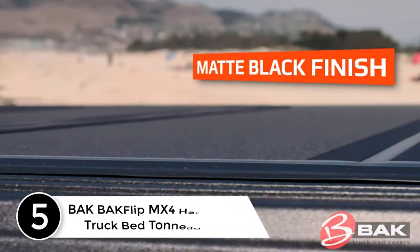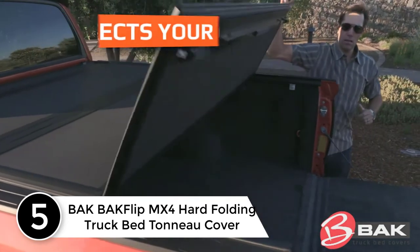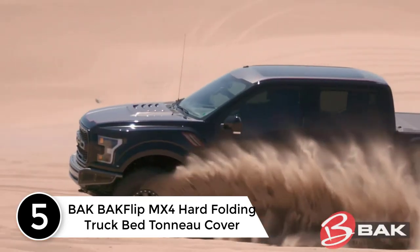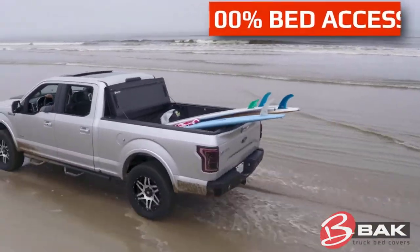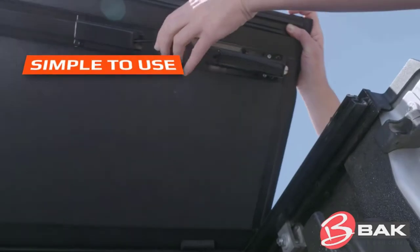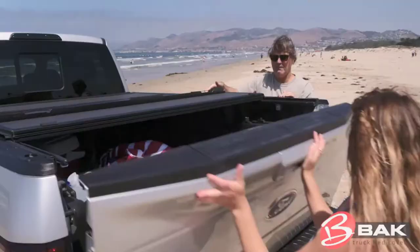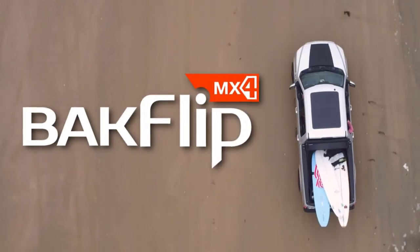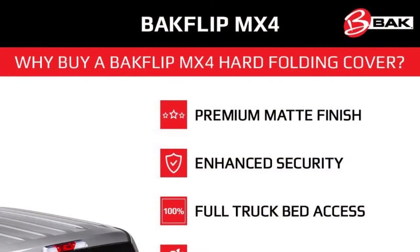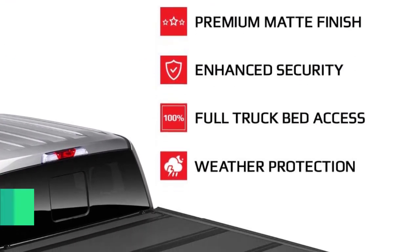Starting at number five: the BAK Backflip MX4 hard folding truck bed tonneau cover, perfect for most truck beds up to 5.6 feet. This truck bed cover extends the lifespan of the cargo area. The foldable design lets you utilize your cargo space while keeping the truck bed safe. The cover feels light in weight and makes installation trouble-free and time-saving. The hardcover comes with a polished matte finish to protect it from UV rays and other harsh elements.